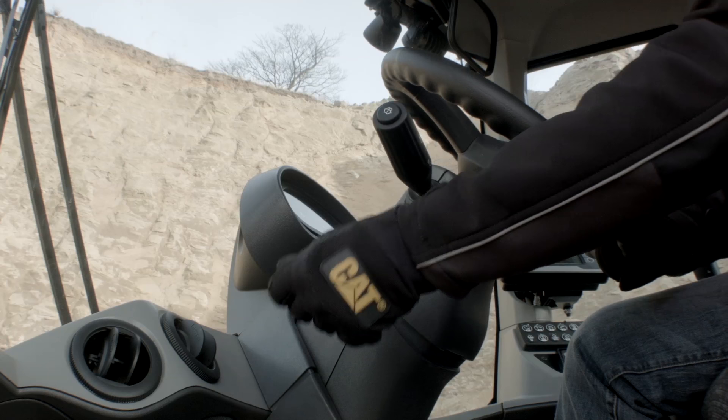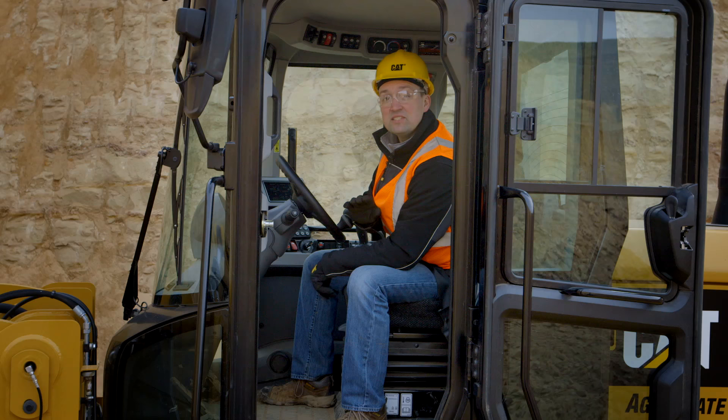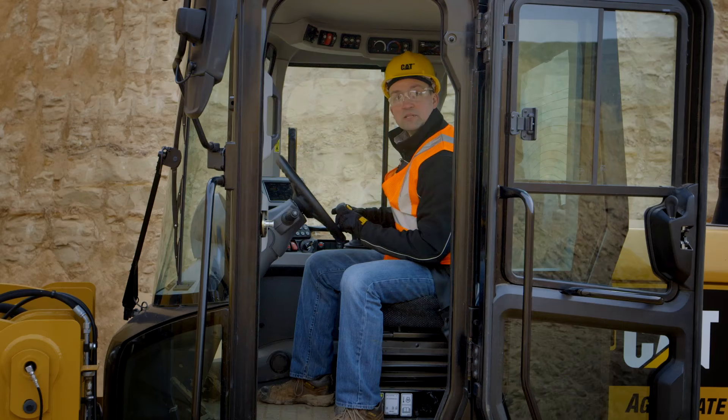Once we're buckled, tilt and telescoping steering column is standard in the M-Series Small Wheelers, as is seat-mounted controls which move up and down with you, the operator. Fully adjustable so that a wide range of operators can get comfortable in this class-leading operator environment.